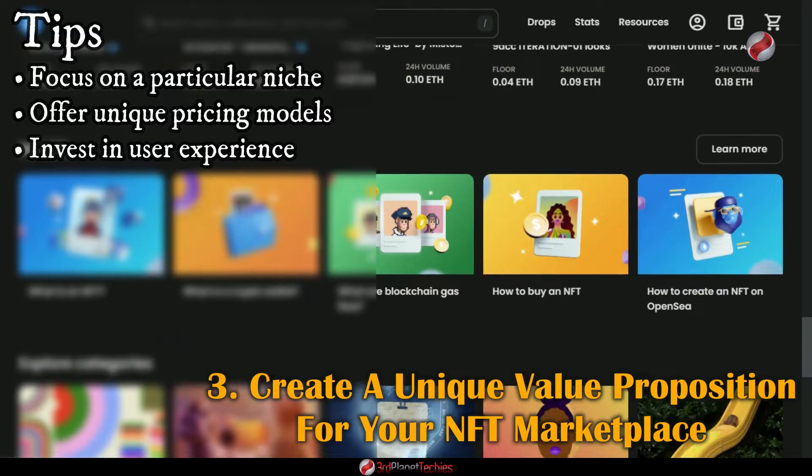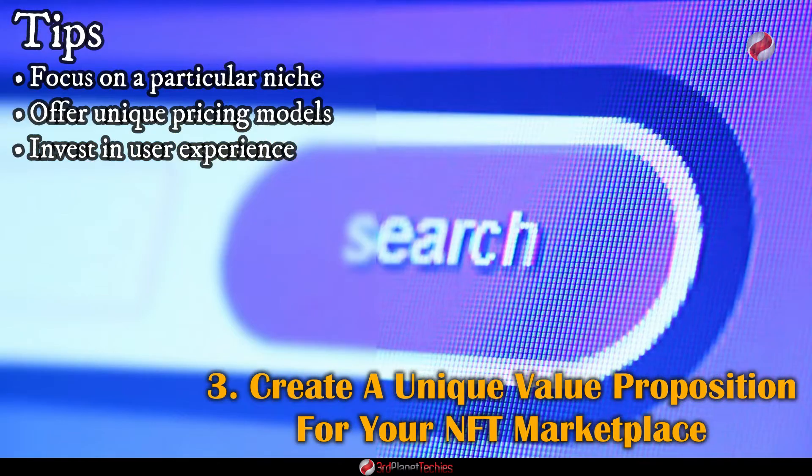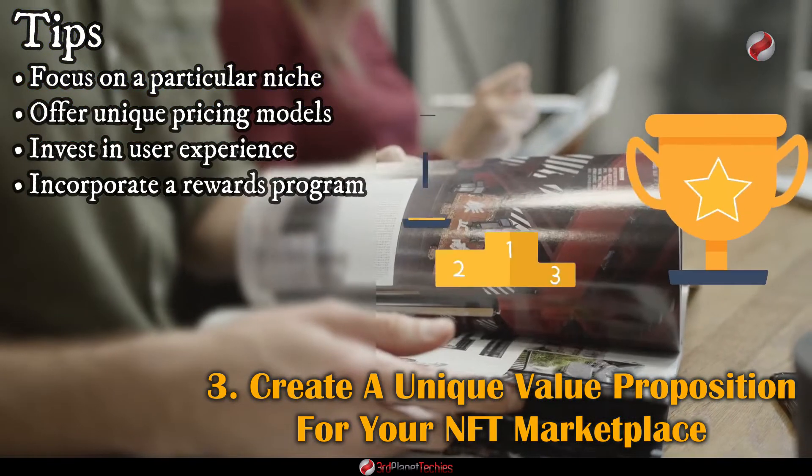Invest in user experience. Invest in design elements like interactive tutorials and an intuitive interface that makes it easy for users to find what they are looking for and complete transactions quickly and safely. Incorporate a rewards program.